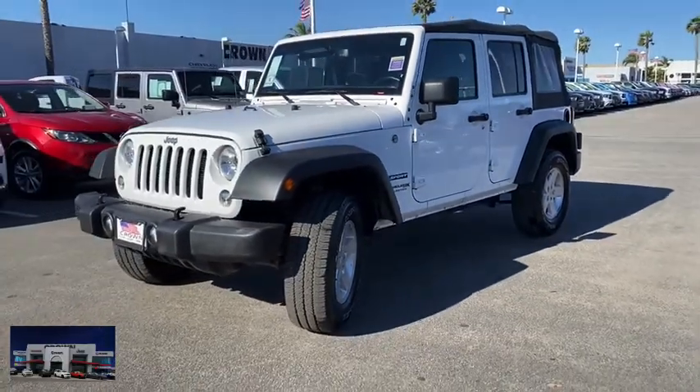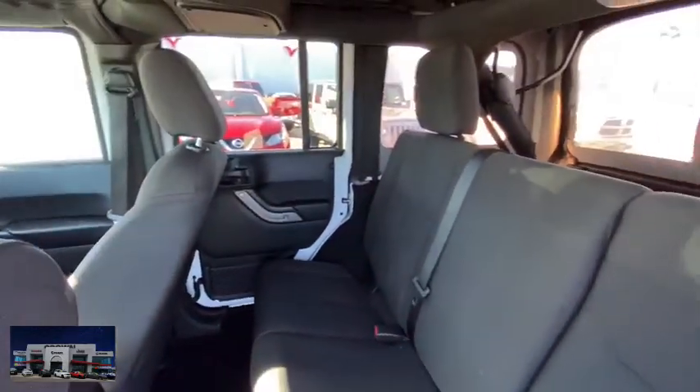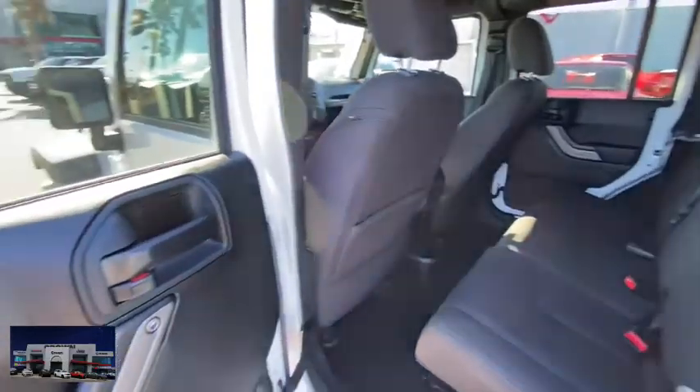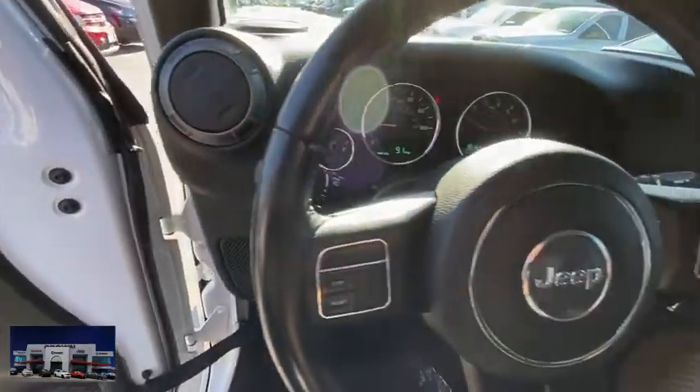Here are some of this vehicle's great options: anti-lock braking system, traction control, stability control, steering wheel audio controls, adjustable steering wheel, power steering, four-wheel drive, floor mats, four-wheel disc brakes, and cruise control.